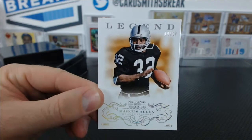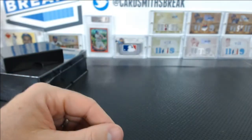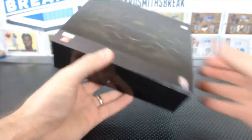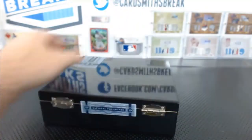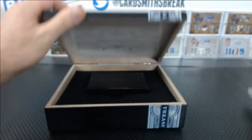And a Marcus Allen, number to 10, for the Raiders. What the heck? This box better have like three RPAs. What if this case has zero RPAs? Have you ever seen a case with zero RPAs? There has to be like two in here. Come on, Panini. Don't do that to us.